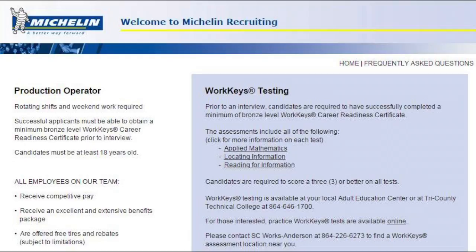At Michelin Tires — this is just an example — what they want is we have to take this thing called the WorkKeys test. That is basically a test just to see if you are qualified enough to work for their company. Prior to an interview, candidates are required to have successfully completed a minimum of bronze level WorkKeys career readiness certificates. The assessments are applied mathematics, locating information, and reading for information. Candidates are required to score a 3 or higher on these assessments.